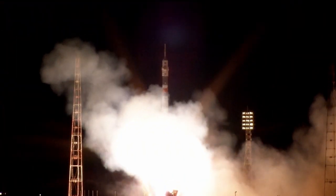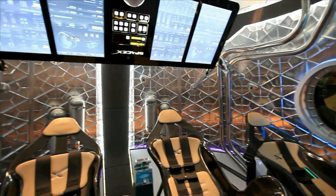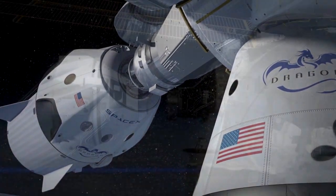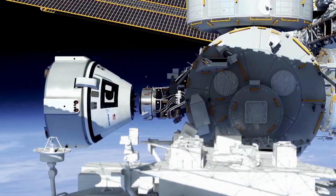Several astronauts will also be making their first trips to space next year, including NASA astronauts Jack Fisher, Mark Vande Hei, and Scott Tingle. And by the end of 2017, NASA's Commercial Crew Program will be ramping up as we get closer to sending crews to the station on U.S. spacecraft for the first time since the space shuttle retired.